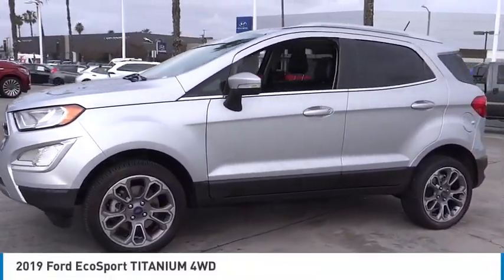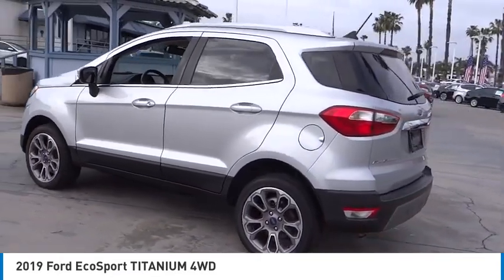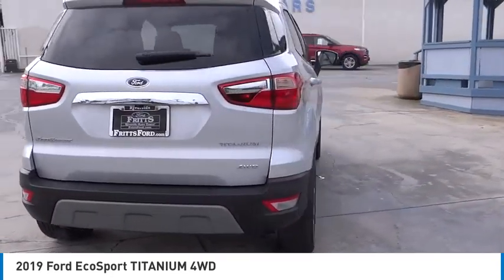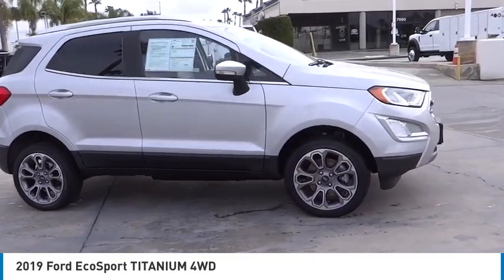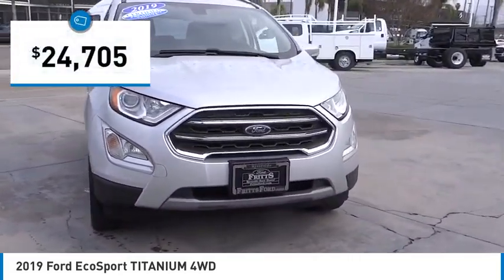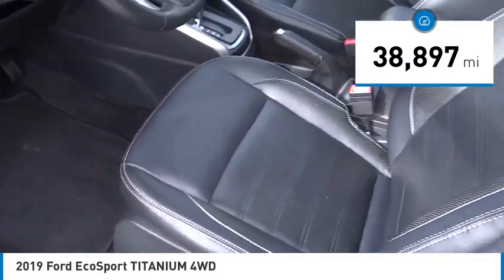Looking for the right vehicle? Check out the 2019 EcoSport. The Ford EcoSport has an upgraded interior that provides you all the features you could ever want. It also offers the functionality of an SUV but in a size where you feel in control, and is priced below $25,000. This vehicle has less than 40,000 miles.